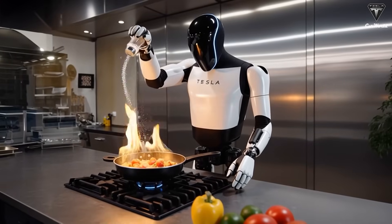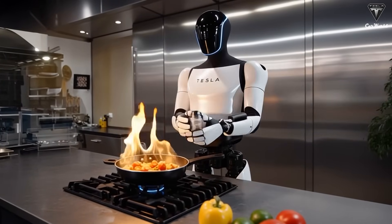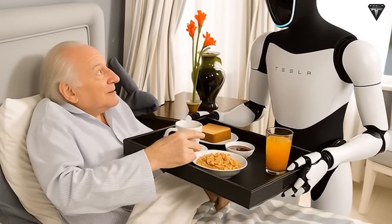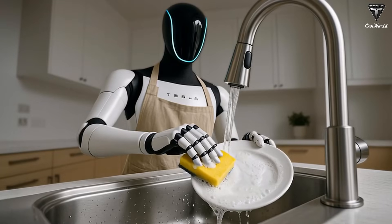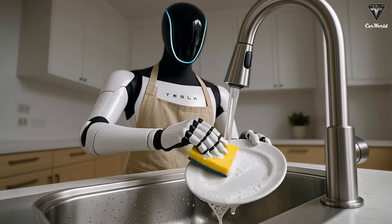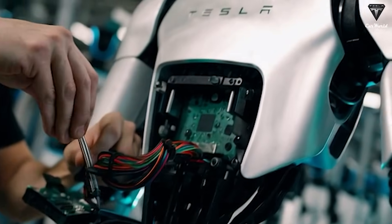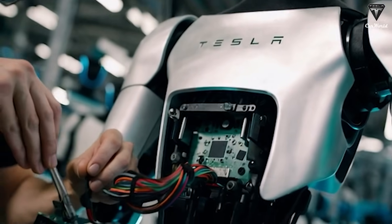If you place Optimus Home in a typical family lunch setting, it can open the fridge, select ingredients, cook rice, prepare the main dish, and clean up afterward — all without any human intervention. This is clear proof that Tesla is moving closer to creating a robot that takes real initiative in everyday family life, no longer just a pre-programmed tool designed to assist humans.